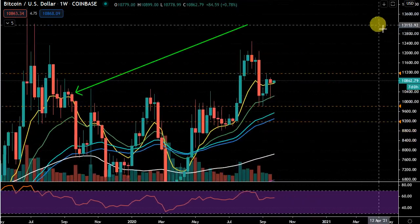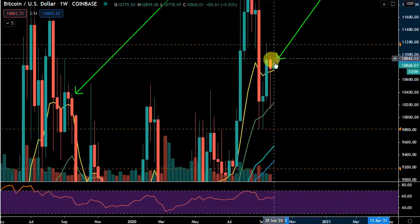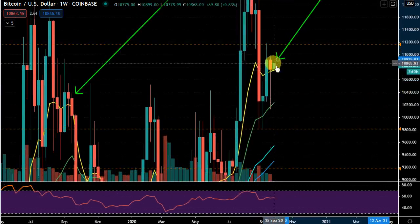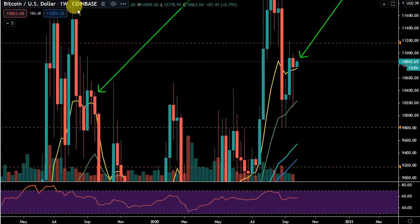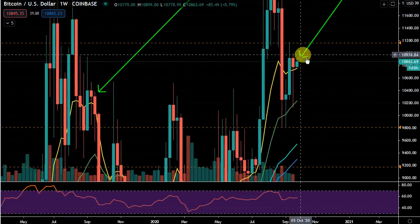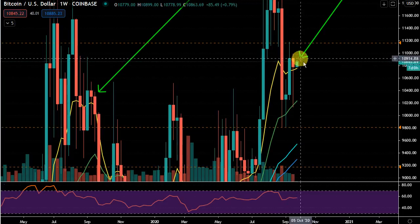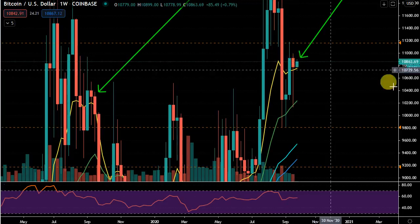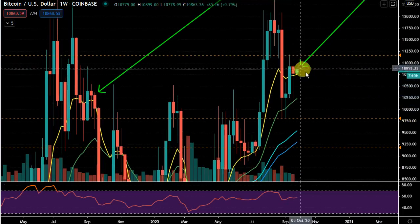With this trade, price needs to do the same. We've bounced up into the top of the body and we need this to start getting into distribution, roll off, and turn negative on the weekly candle. This is a weekly chart, so we may range here for a period, for a number of hours — we just don't know. But in theory, this is a very good short opportunity.